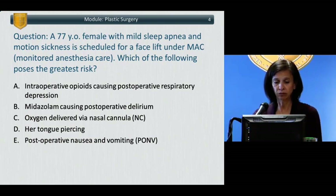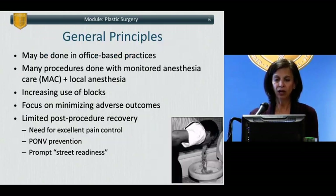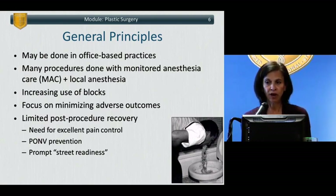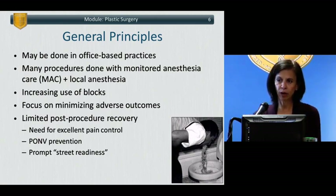All of them are concerning, but the answer is C — oxygen delivered via nasal cannula. Airway fires are a very common problem with oxygen, and unfortunately airway fires have not decreased over the last 10 to 20 years in spite of a relatively significant number of publications drawing our attention to it.